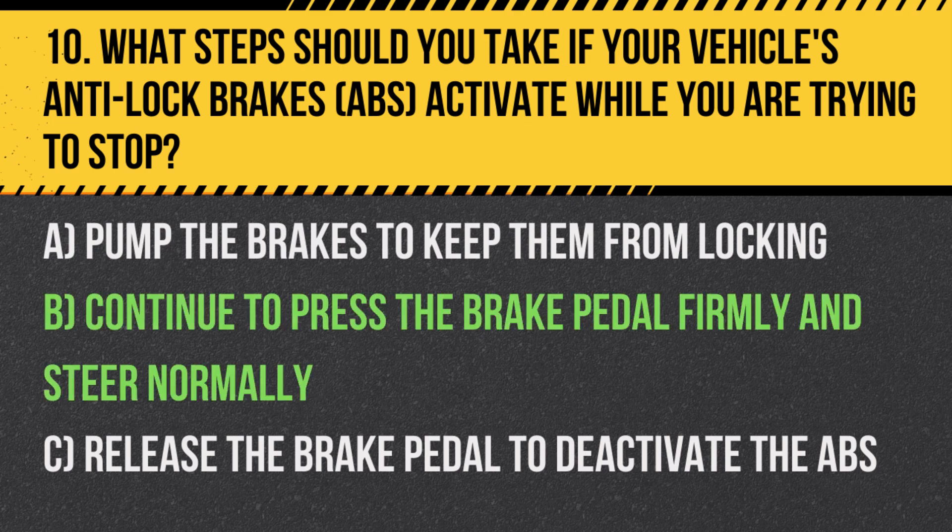Answer: B. Continue to press the brake pedal firmly and steer normally. ABS prevents the wheels from locking up and helps maintain steering control during an emergency stop.